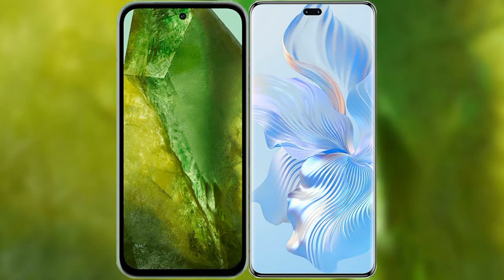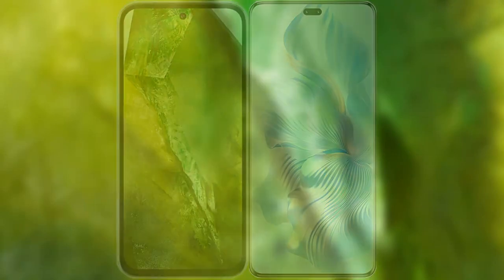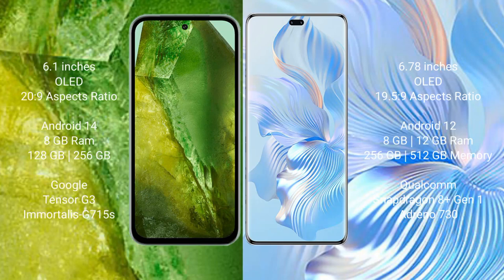I will compare the new Google Pixel 8a with Honor 80 Pro. Google Pixel 8a comes with a 6.1-inch OLED display and 60fps at 2520x1080. Honor 80 Pro comes with a 6.78-inch OLED display and 60fps at 2652x1080.